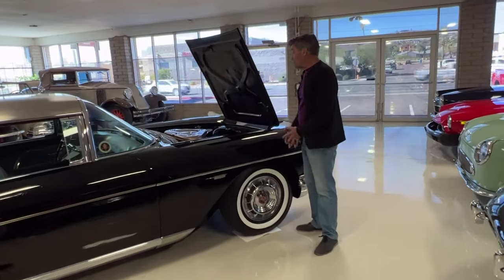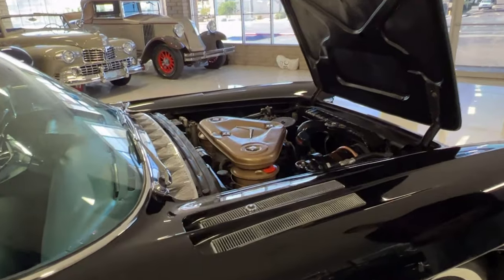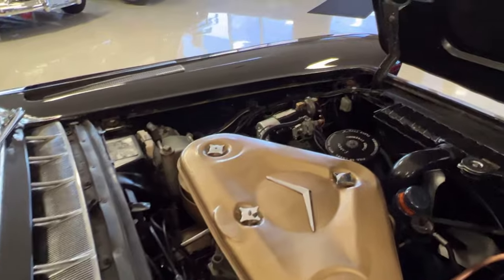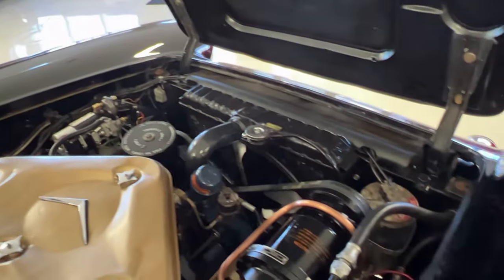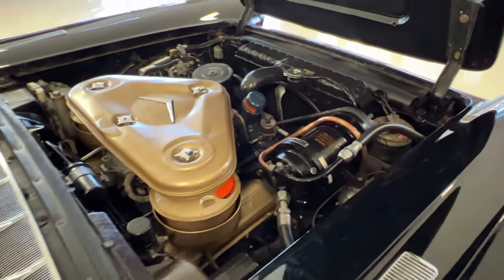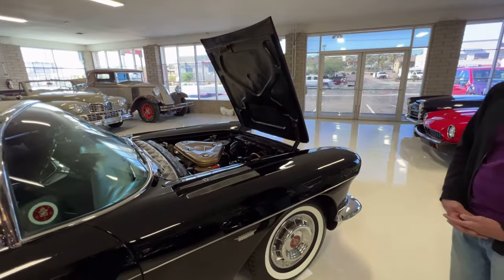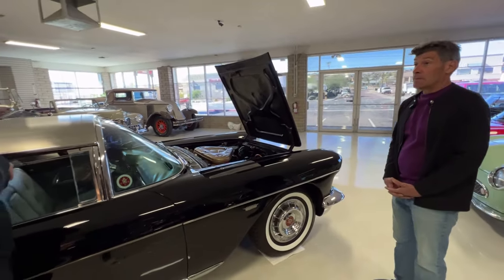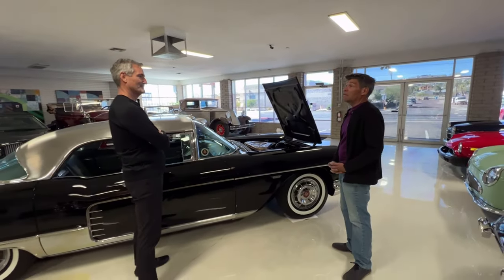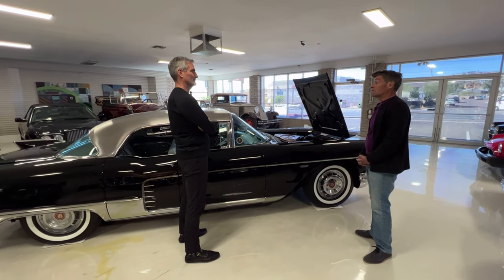The Eldorado Brougham came with two four-barrels in '57. They made 400 units, and the '57 also has a unique feature where the coil is mounted on the firewall. It had air conditioning and basically all the options — there were no options on this car save for interior and color selections, which had a huge selection. This car is unique because it has a wool interior; most of them were leather, but this one was optioned with the wool interior.